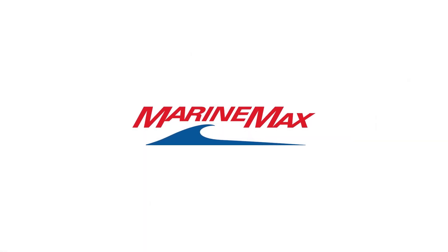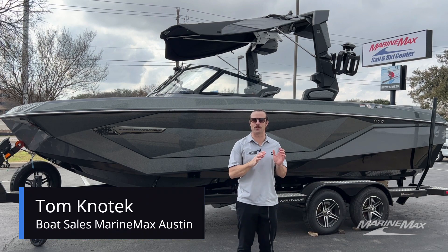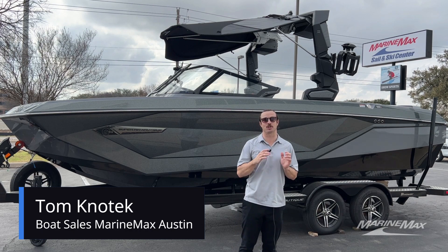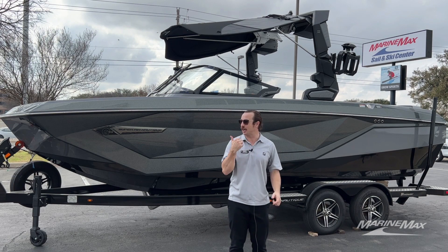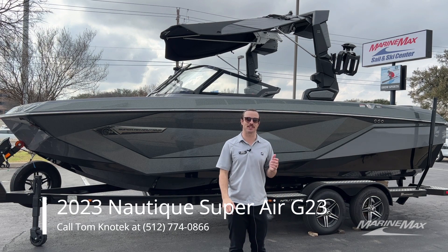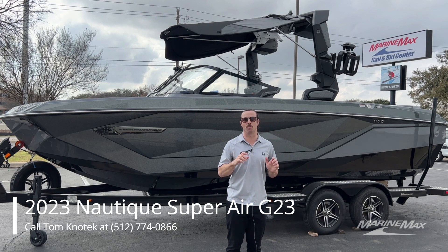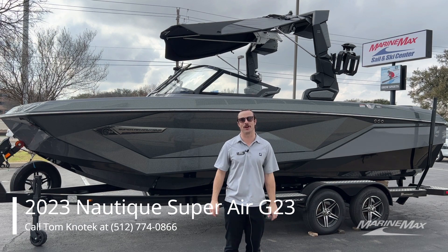Hey there, Tom Kenotech here with MarineMax Sail and Ski in beautiful Austin, Texas. Thank you for tuning in. We are your Nautique dealer for the greater Central Texas area and we are extremely proud to be, especially with pieces like this. I've got a brand new 2023 Nautique G23 that just came in and the colorway on this thing is spectacular. It's also loaded with many features and I'm going to take you through every inch of this boat.